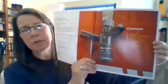Here's the title page — Fire Trucks. Since this is a nonfiction book, it also has a table of contents. The table of contents tells us what's going to be in the book and which page we can find it on.